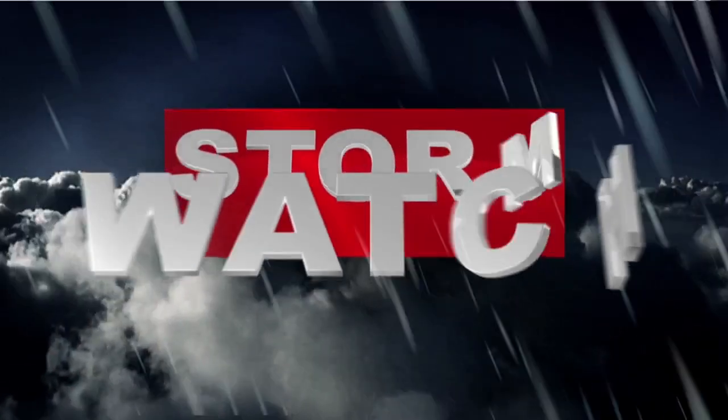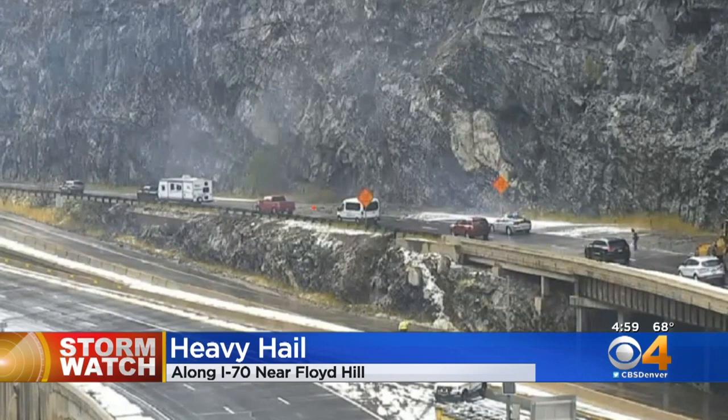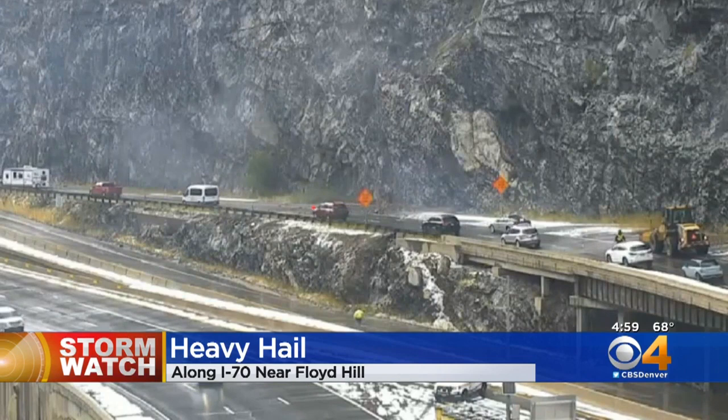We are on Storm Watch. First at five tonight, heavy hail slows traffic in the High Country. So much fell on Floyd Hill it looks like snow, and that was not the only problem. That storm also caused rocks and mud to block a lane of traffic on the highway. CDOT actually has plows out to clean it all up and is discouraging westbound travel from Denver right now on I-70.